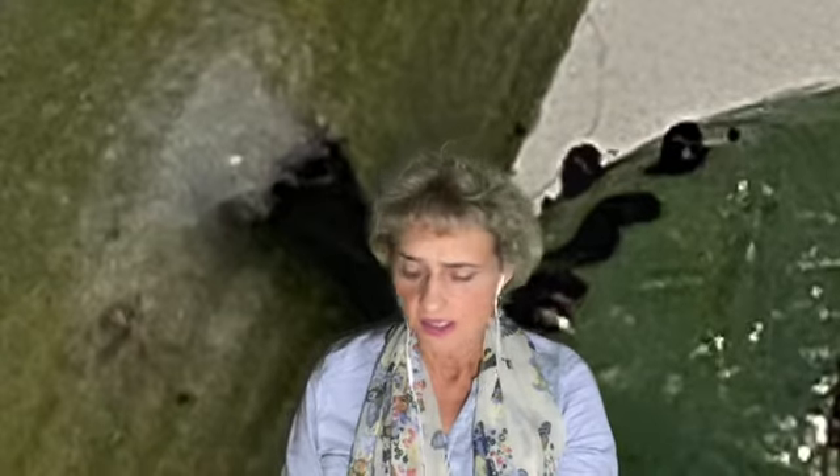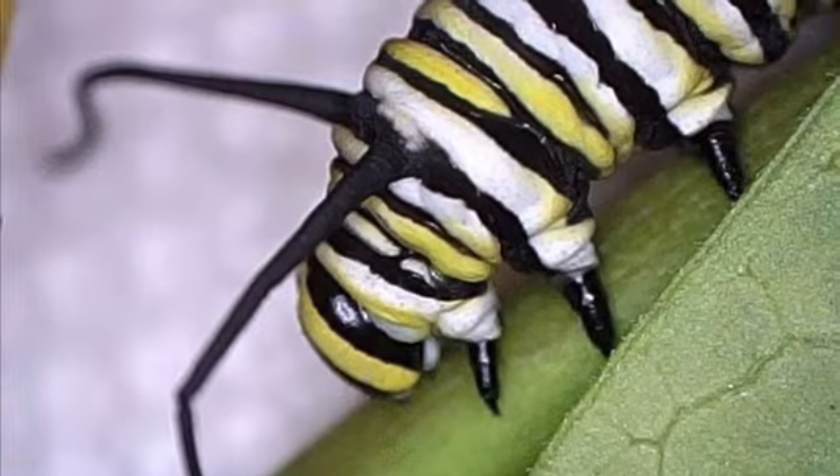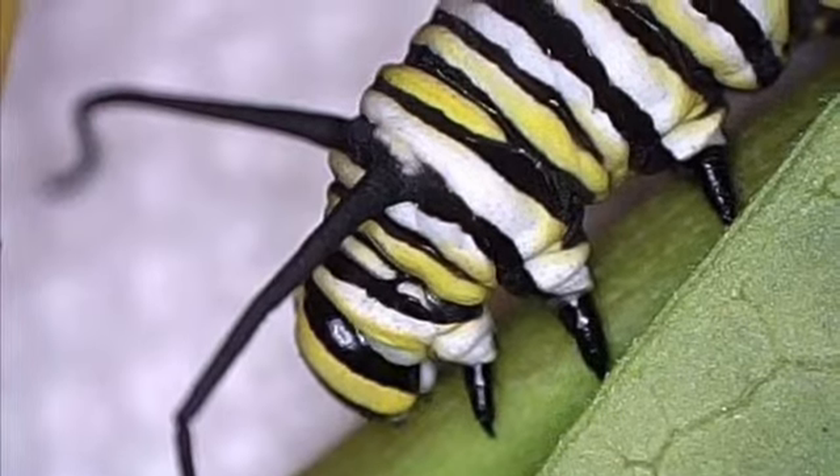Caterpillars also have something called a spinneret, which is a tube under their lower lip. Out of the spinneret comes a liquidy, stringy substance like saliva, and when it dries it looks like silk — like spider silk. They use this silky substance from the spinneret to create an attachment when they're ready to turn into a chrysalis. They'll attach to something by oozing all this milky, gooey substance from their salivary gland or spinneret.